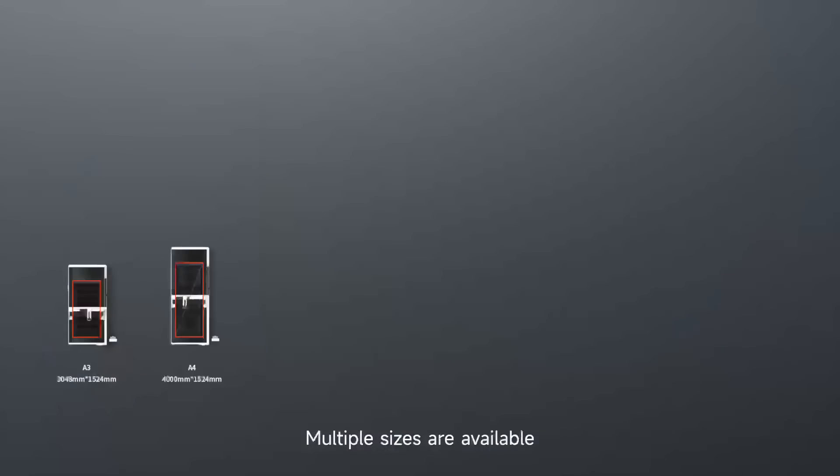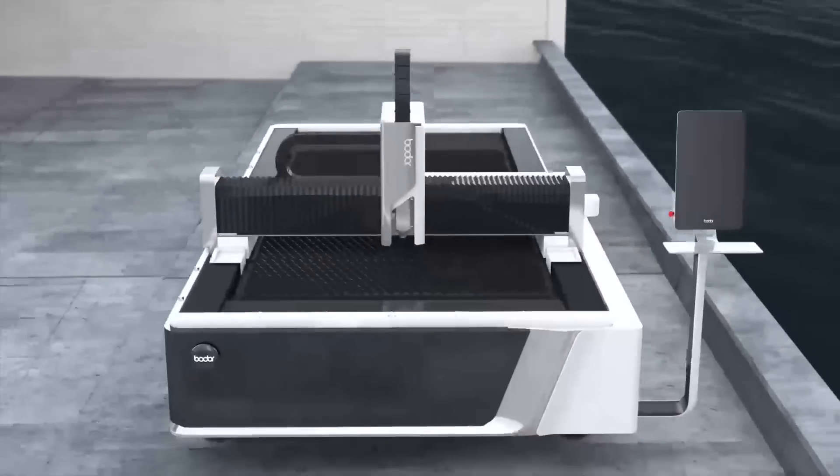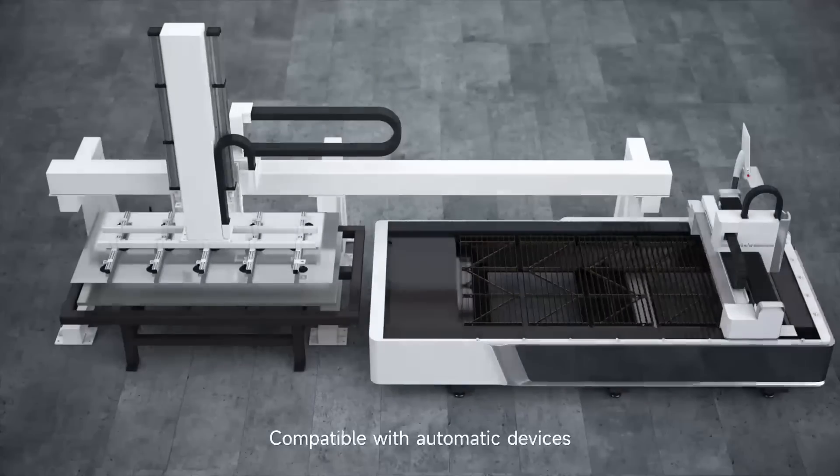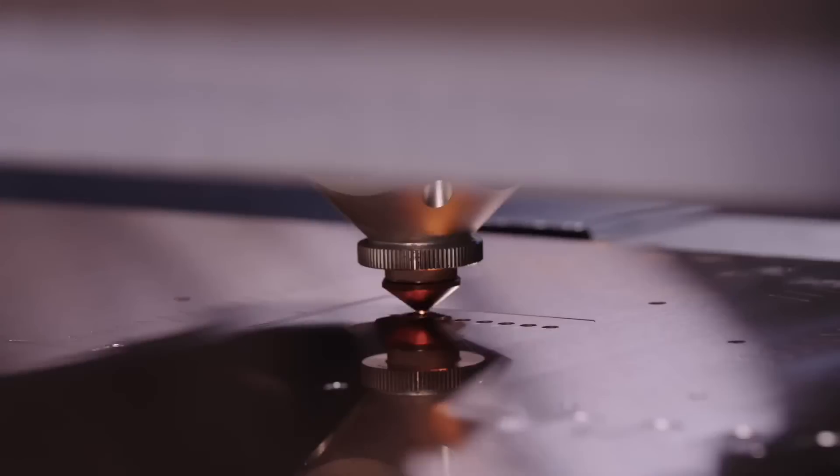Customize your equipment — multiple sizes are available, and there's always one that fits you perfectly. Compatible with automatic devices, BODER A series further boosts production efficiency.